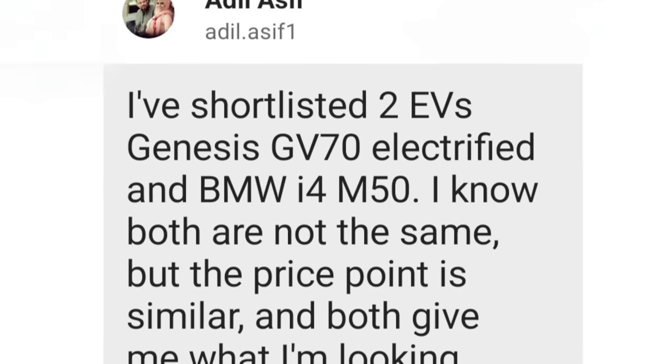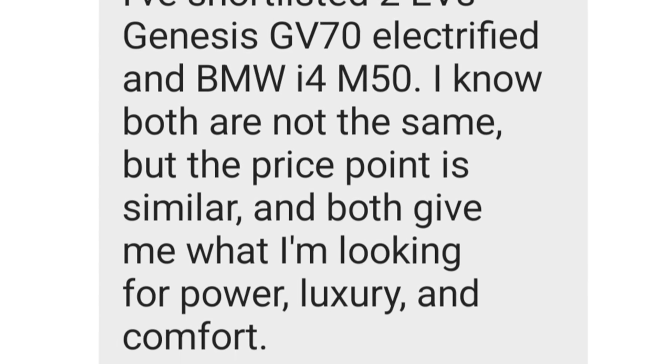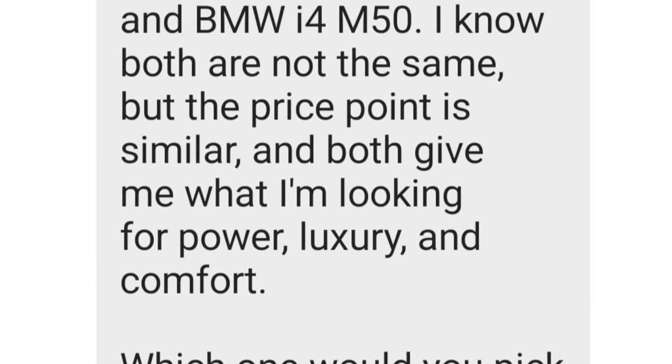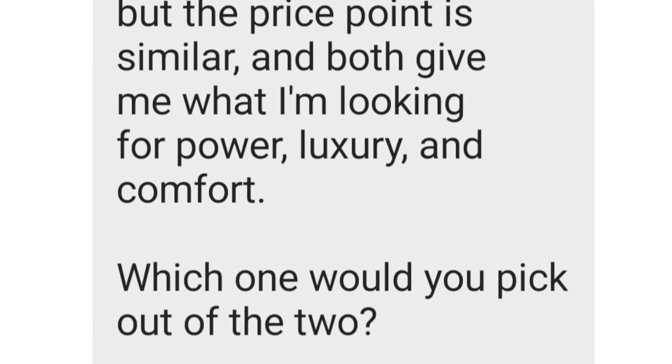I've already spilled. Your questions from Instagram: I've shortlisted two EVs — the Genesis GV70 Electrified and the BMW i4 M50. I know both are not the same but the price point is similar and both give me what I'm looking for in power, luxury and comfort. Which one would you two choose? Well the funny thing is we have gone on record as saying our two favorite electric vehicles in the premium space are the GV70 Electrified and the BMW i4.